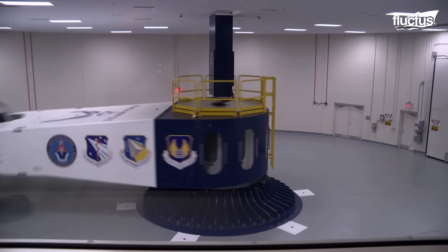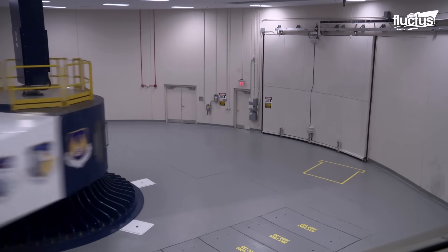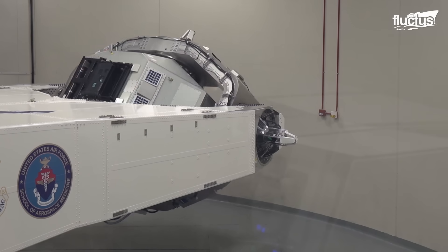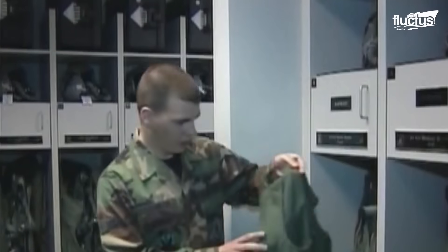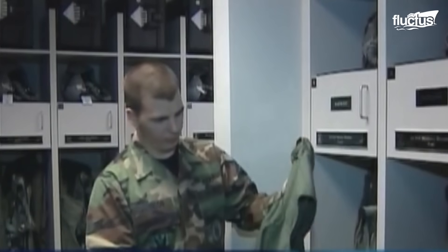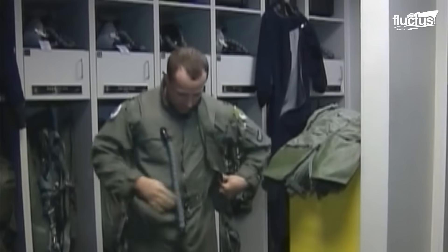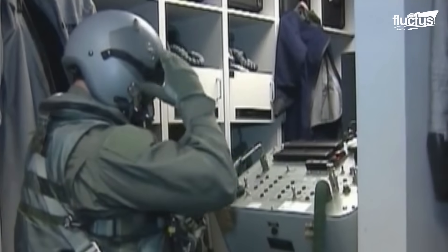Testing involves simulations of various maneuvers, including high-G turns, rolls, and rapid climbs. Pilots equipped with sensors and monitoring equipment provide critical data on how the G-suit performs under different conditions. The collaboration between pilots, engineers, and designers is instrumental in perfecting the G-suit's capabilities. It's a vital component that ensures the safety and effectiveness of F-22 pilots during combat missions.